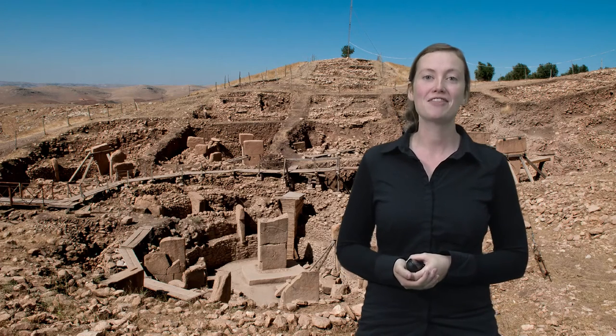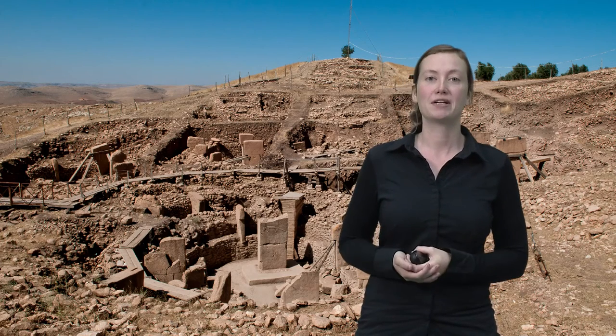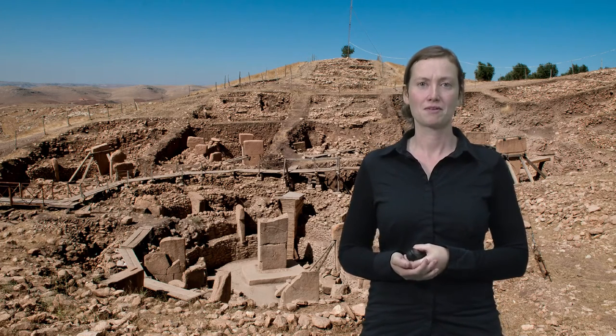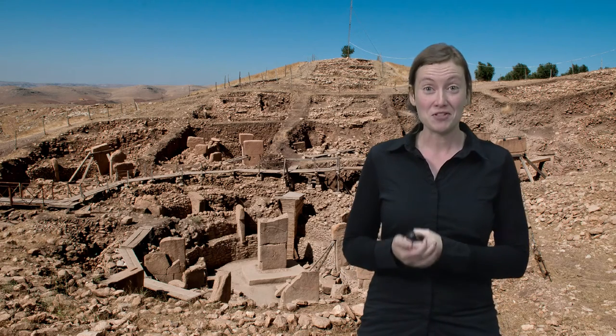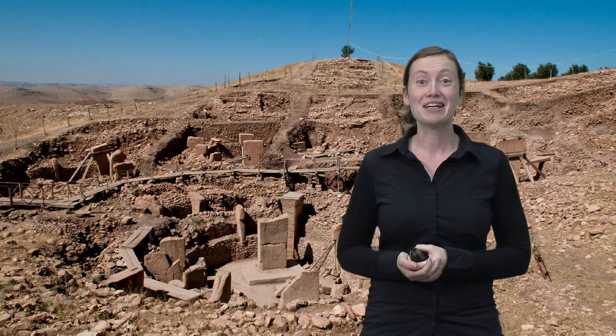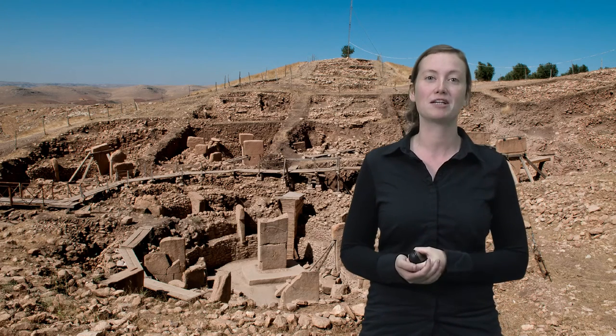As I told you in my previous video, this ritual center was built more than 11,000 years ago in what is now Turkey and consists, amongst other things, out of huge and beautifully decorated T-shaped pillars. Why did people build it? This question is particularly intriguing, or so it seems to me, because Göbekli Tepe is the first known structure of this size ever built by humans.